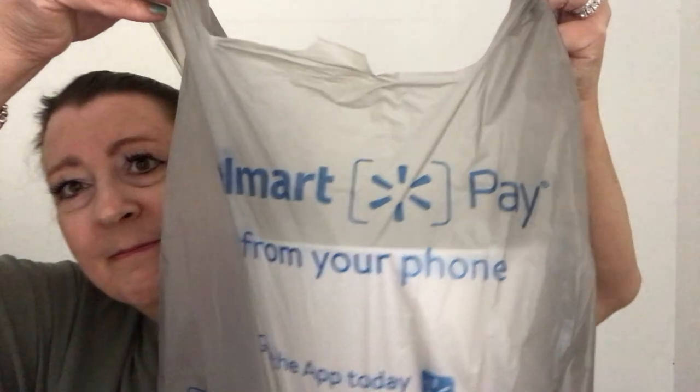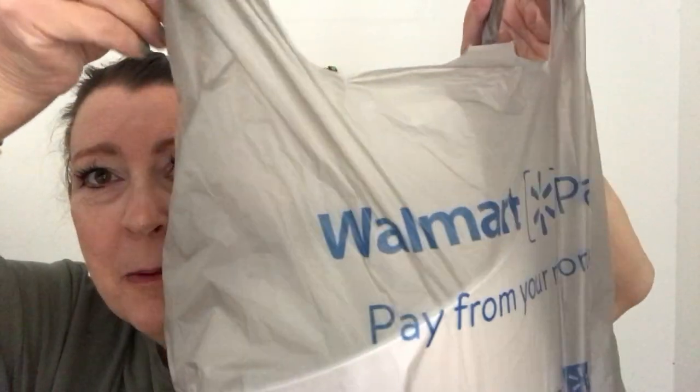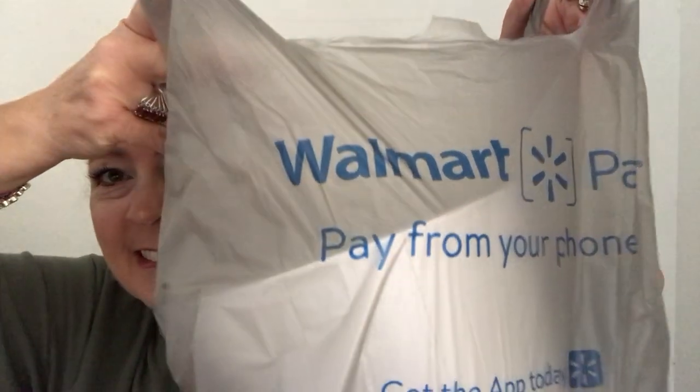Just a note — this could cut out at any moment so we'll keep whatever gets saved. I hope it doesn't cut out because I have a lot of things. This is where I went — Walmart. I haven't been there in a long time.